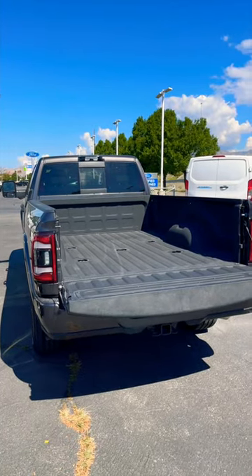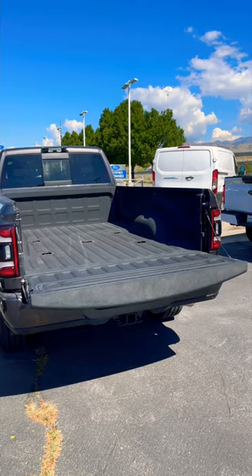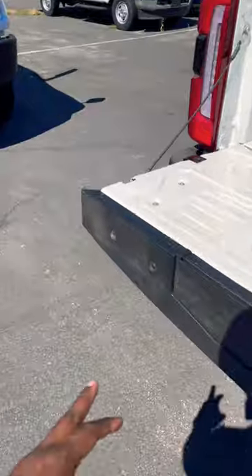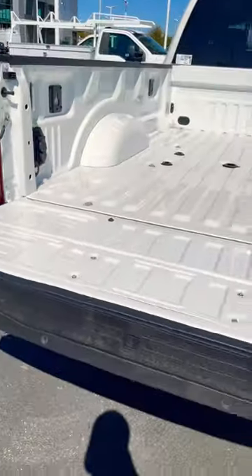Ram does have air suspension and a 50-gallon fuel tank available with their long bed trucks. However, Ford gives you sonar and a backup camera for the tailgate.